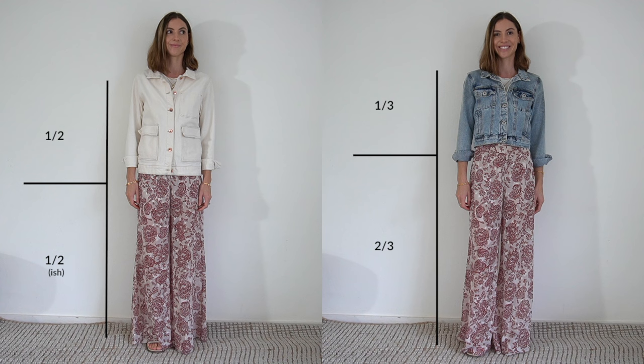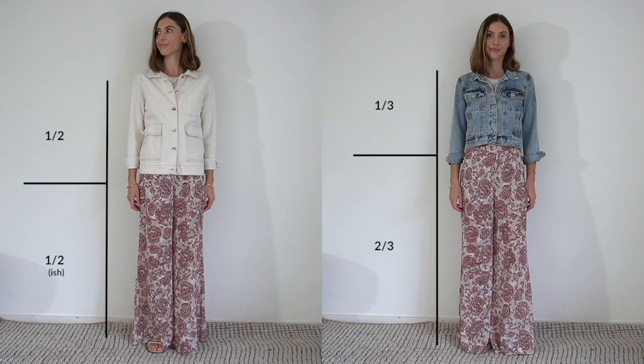Both outfits still adhere to the rule of thirds. However, if I was to untuck my black vest top here, this outfit would suddenly be broken up into two halves and it wouldn't look as harmonious. In this next outfit, note again where the line is where both jackets end. The fitted jacket helps to break my outfit up into three equal thirds which is more harmonious. The rule of thirds is something I talk more about in my ebook, which will be available soon.